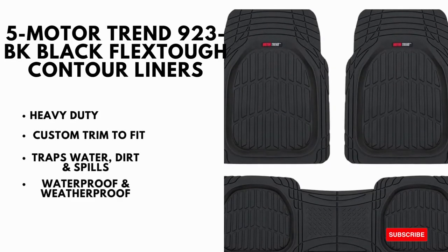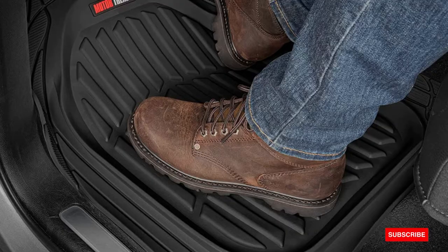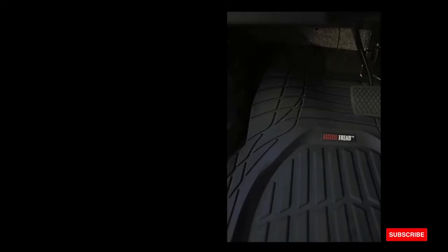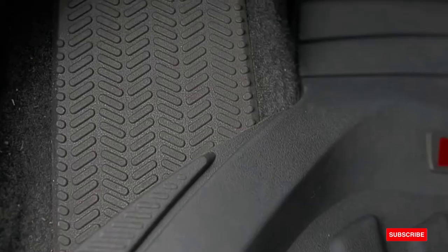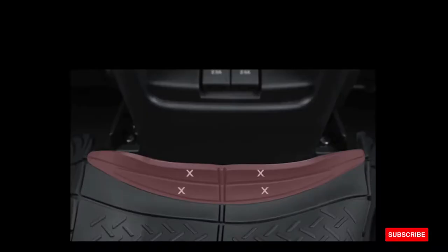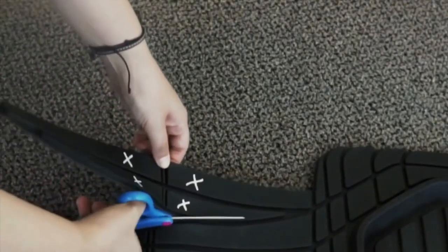Motor Trend 923BK Black Flex Tough Contour Liners are heavy duty and custom trim-to-fit. They trap water, dirt, and spills, and are waterproof and weatherproof. They fit most cars, SUVs, trucks, and vans. The flex tough tortoise series mats feature deep inverted shell ridges for maximum protection. Made from the highest quality polymers, motor trim mats are odorless and trimmable for extra customization.